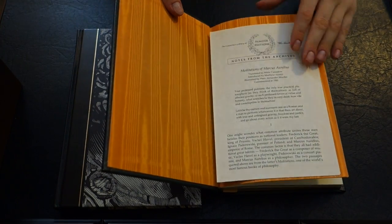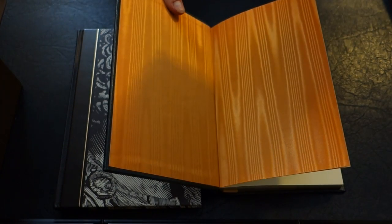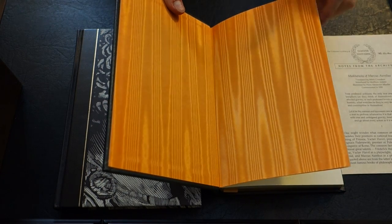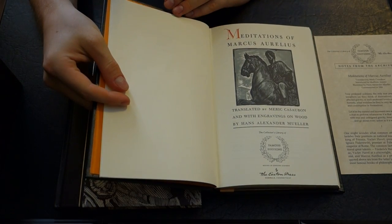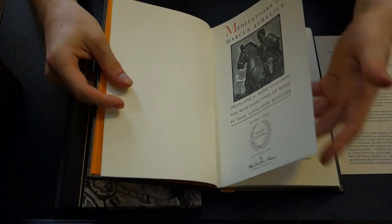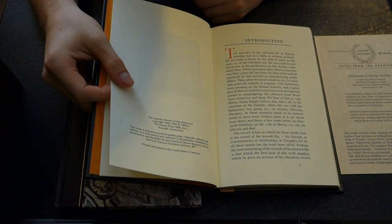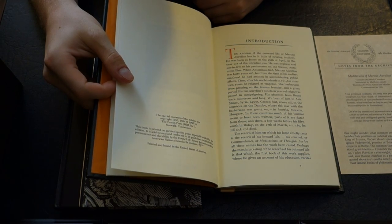We have the Silkmore endpapers, and this one came with notes from the archives just telling you about the translation. This is translated by Merrick Cassabon. Let's take a look at the orange Silkmore endpapers — a nice contrast. It says translated by Merrick Cassabon, and then it tells you about the engravings and such. This book is copyright 1959, but this is a 1996 printing.